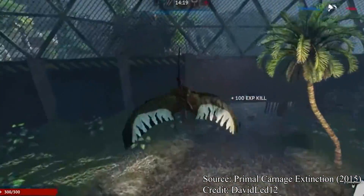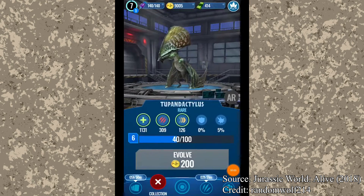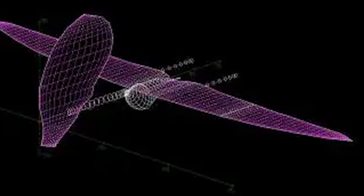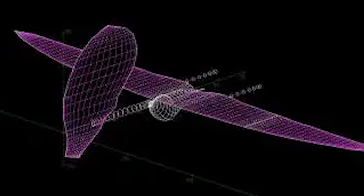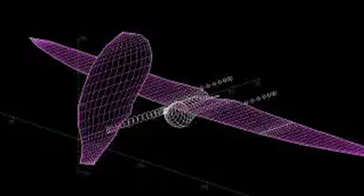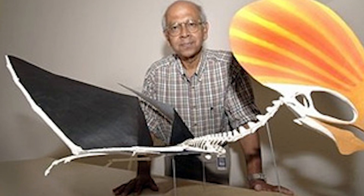Named roles for Tupandactylus include the 2015 video game Primal Carnage Extinction and as a capturable animal in the 2018 video game Jurassic World Alive. Possibly one of the oddest relations to our modern age is Tupandactylus' connection to the Tera drone project, an autonomous vehicle meant to mimic the shape and flying structure of Tupandactylus and Tapajara. You know what? I'm all for it. The birds have had it too good for too long.